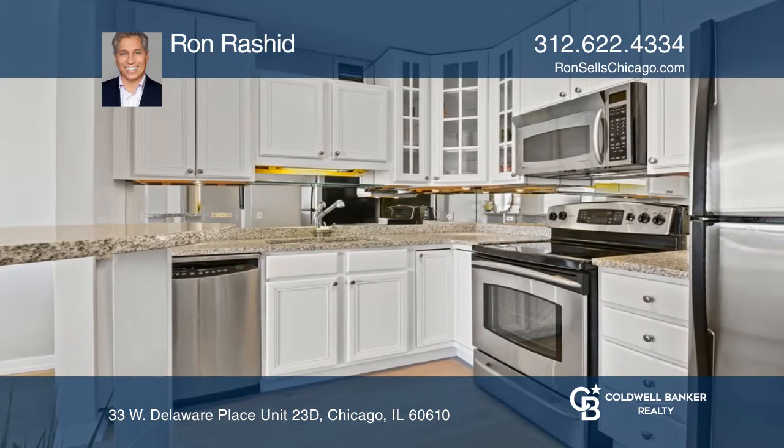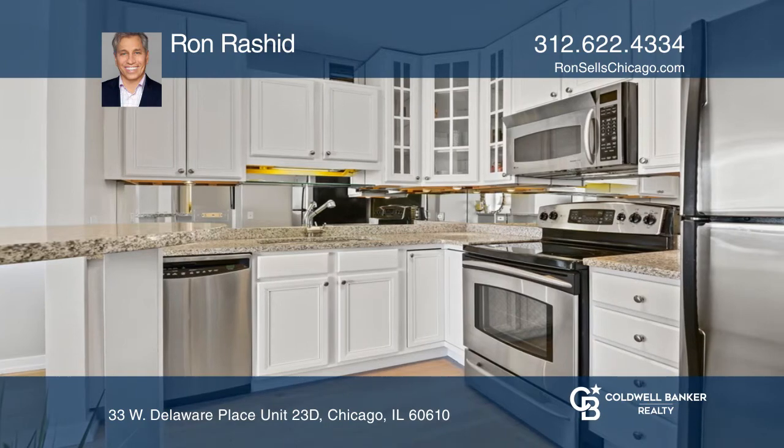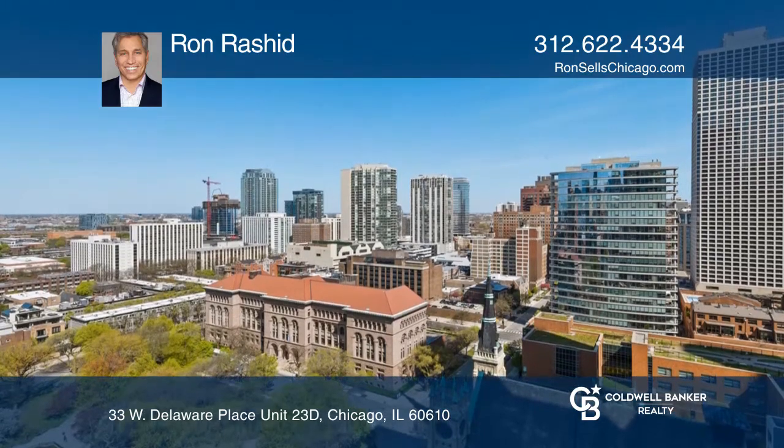There are two large closets, and you'll enjoy beautiful park and city views from the balcony. 33 West Delaware has a gym, business center, and an outdoor deck.